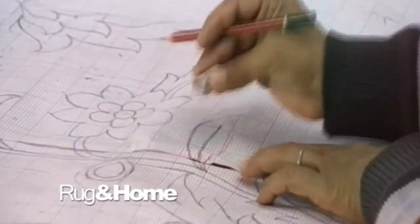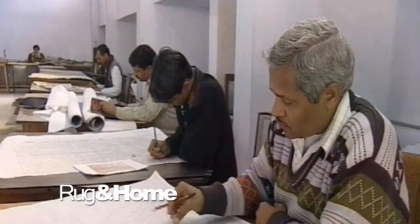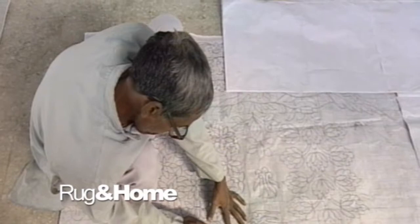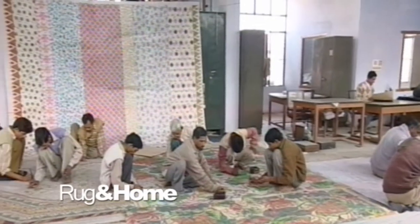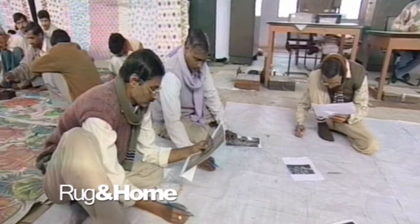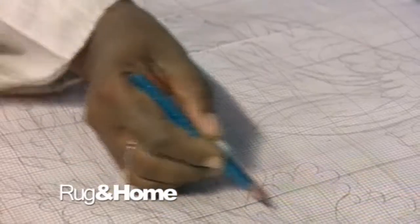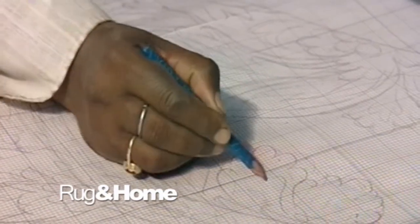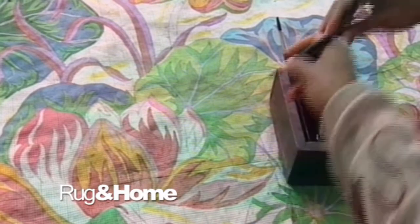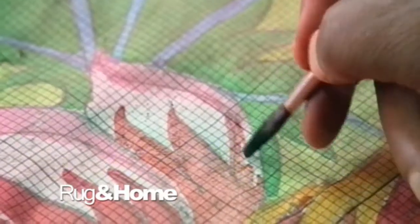Before the weaving begins, a design rendering — also called a cartoon or a nakshah — must be drawn. This is drawn freehand on graph paper where each square represents a knot. Design inspiration may come from Persian designs, the creative imagination of the designer, adding or subtracting a motif, or taking out a border. Dreaming is very important when it comes to creating cutting-edge designs, and we at Rug & Home know that the right color palette is the most essential element of any rug.